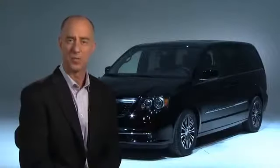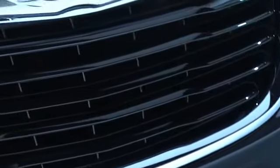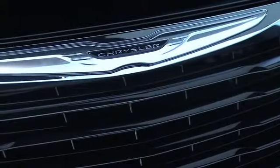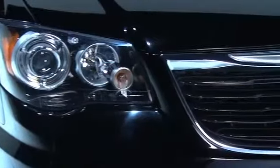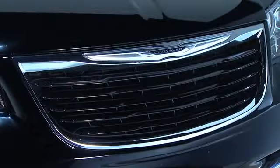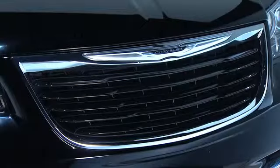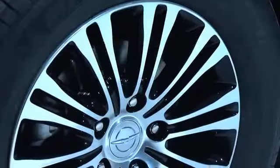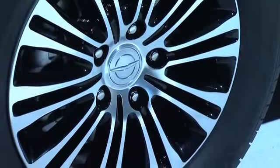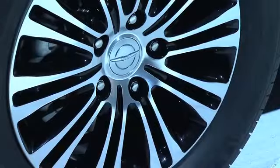Some of the things that we've done to provide a more modern look is to create a black chrome grille, which really makes the front of the car pop very nicely. In addition to that, we have black headlight bezels and a black logo of the Chrysler wings on the front of the car, which really accentuates a very modern look. On top of that, we've used our limited wheel and painted the pockets of that wheel black to provide a very fresh, modern look.